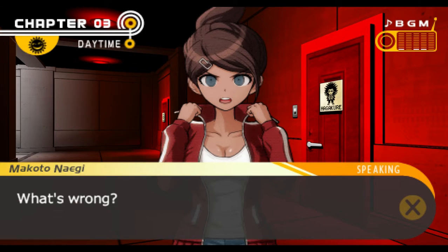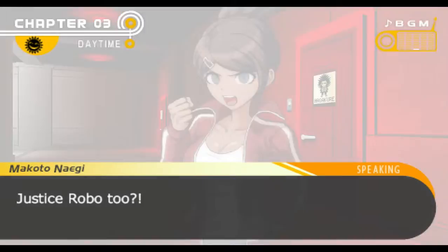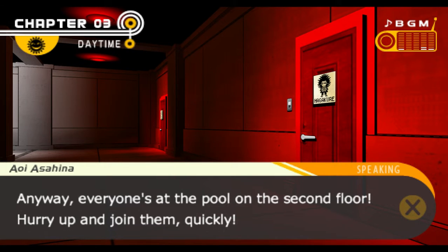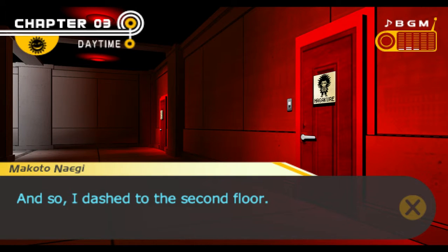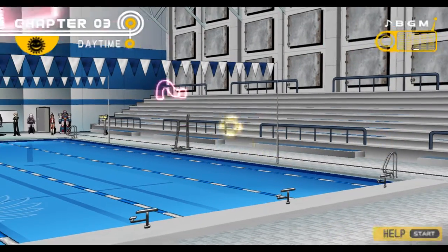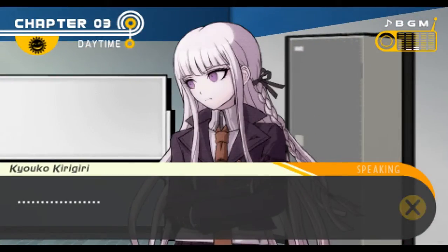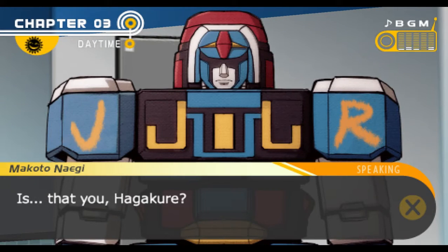Naegi, we've got big trouble. What's wrong? We found Kirigiri. Is she alright? But that's not the only thing — Justice Robo showed up too. Wait, what? What's going on? And Hagakure is inside the costume. Everyone's at the pool on the second floor — hurry up and join them quickly. They think Hagakure and Kirigiri would show up right now at the same time. Alright, I'll go too. And so I dashed to the second floor. He really is... I'm so confused about why Hagakure was doing this — I really didn't think he was the type of person.